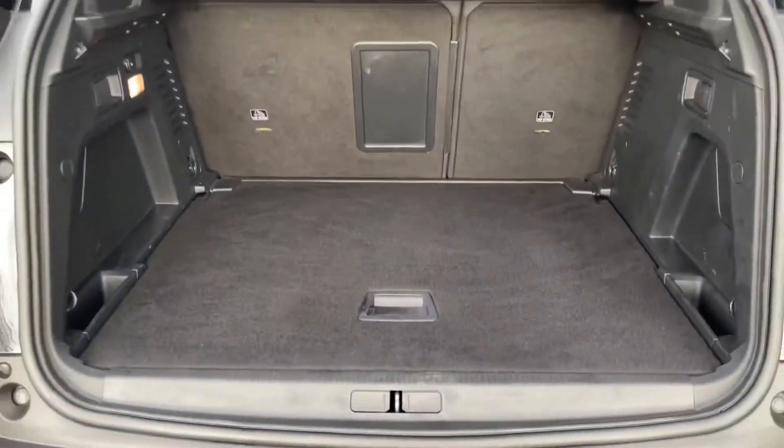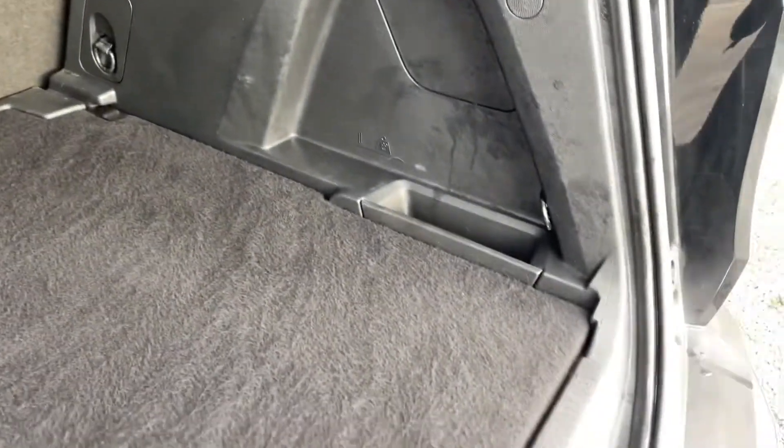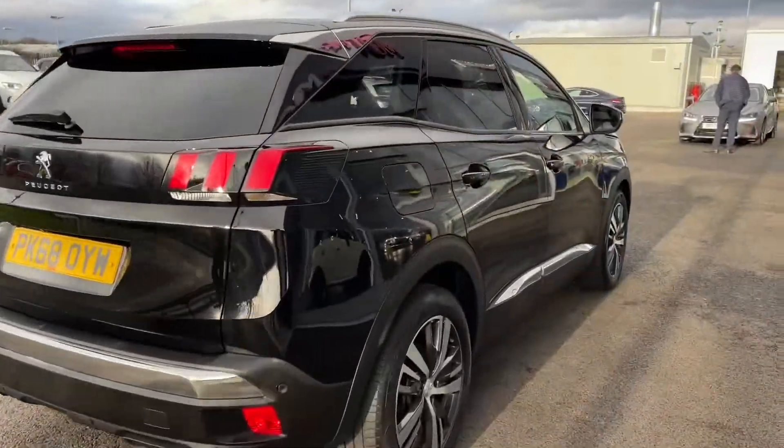Around to the back, opening up the boot, you'll see absolutely tons of room. This would be great for going away for the weekend — you can fit many suitcases in here, a nice big weekly shop, a couple of golf bags, whatever you need. You even have a nice spare tyre underneath in there should you possibly need it.